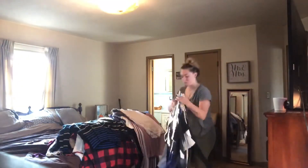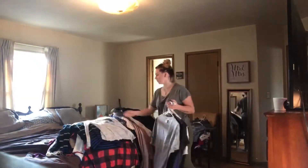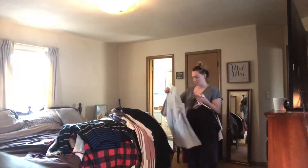Some items I put into a keep pile and then I had to do a double take and say, I haven't worn this in two or three years — I might as well just get rid of it.